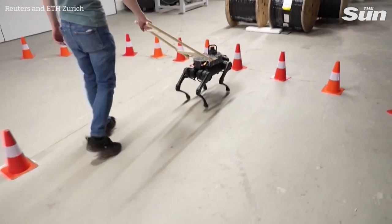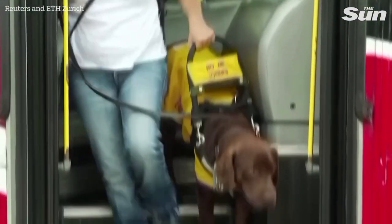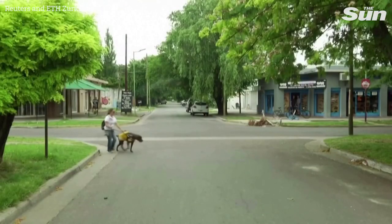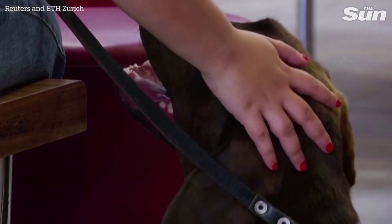Despite the potential of such a robo-dog, even the team acknowledges how hard it would be to give up the real thing. So I think this robot can really outperform dogs, and can outperform humans and be really helpful. But me personally, I would still buy a dog.